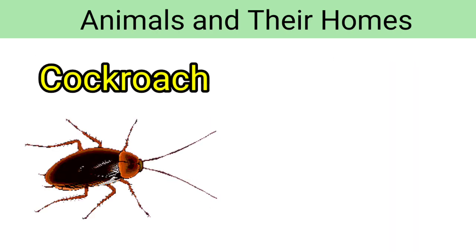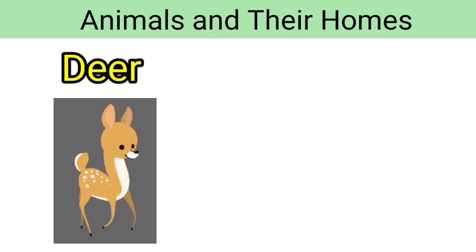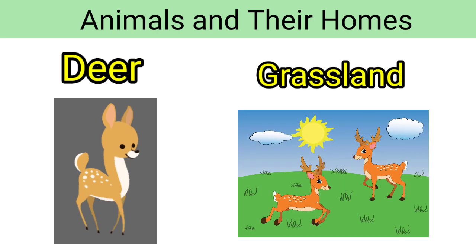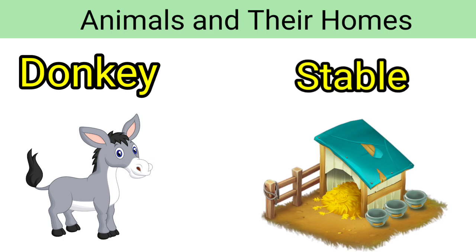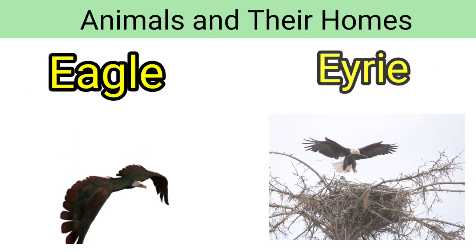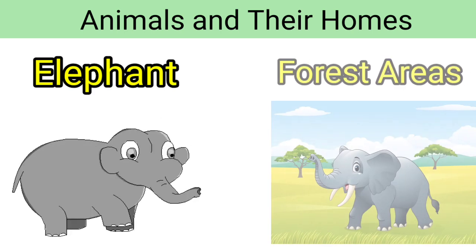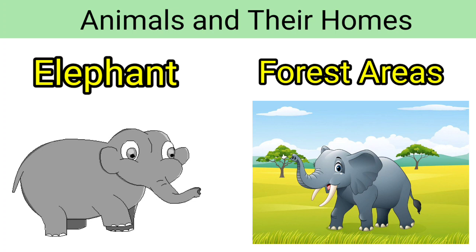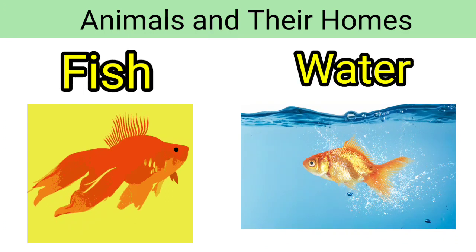Cockroach — cockroach lives in homes. Deer — deer lives in a grassland. Donkey — donkey lives in a stable. Eagle — eagle lives in an eyrie. Elephant — elephant lives in forest areas. Fish — fish lives in water.